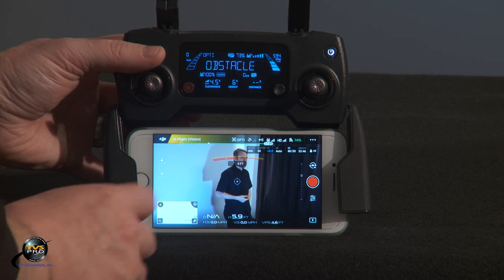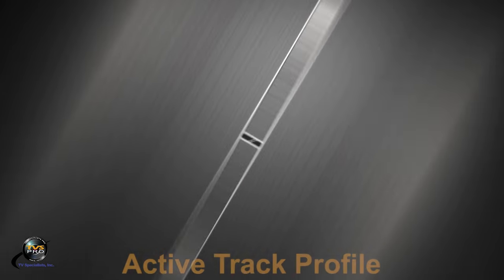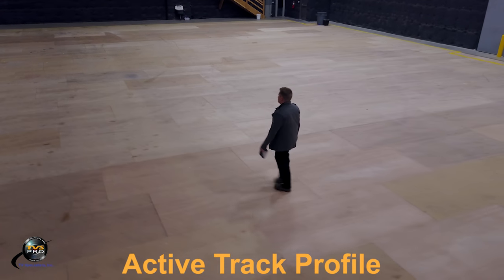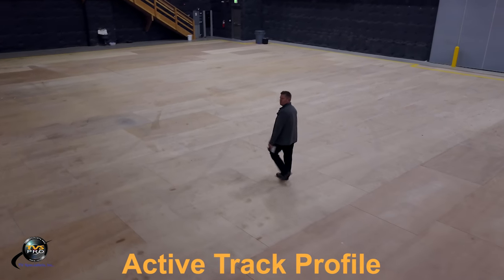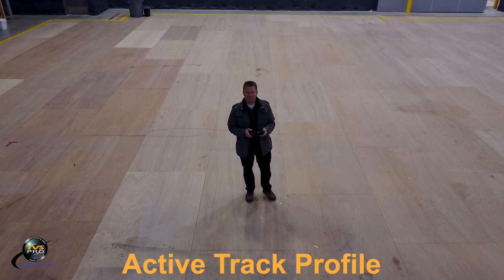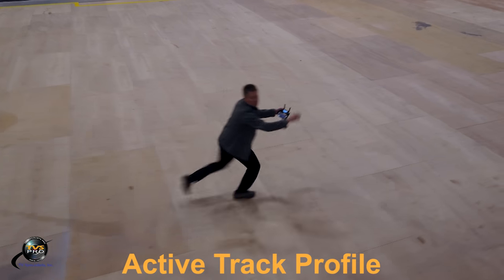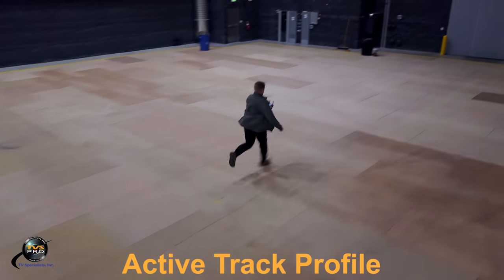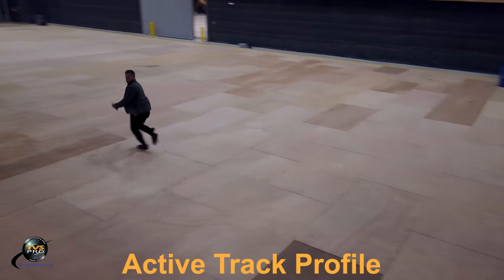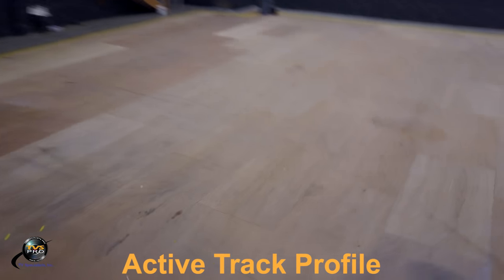To do a different mode of active track, same thing — highlight the person, and there are your three options on the right. This is option two of active track, which is profile. Pretty self-explanatory. You set it at your 90 degrees, start walking in that direction, and it stays at your 90 degree instead of tracing you from behind. In this portion I'm still doing profile, but I try to trick it — speed up and go faster to see if we can get it. It actually does pretty good, but you can tell there's a little bit of a buffer and it has to catch up. I come to an abrupt stop and it lost me.